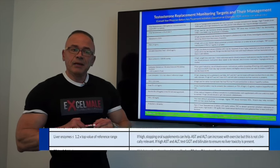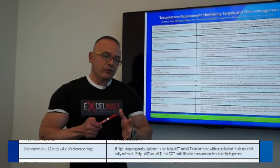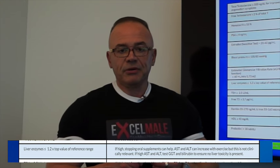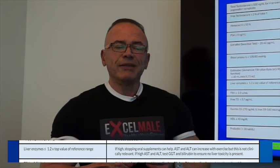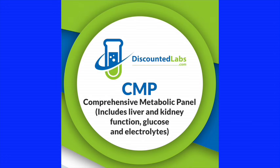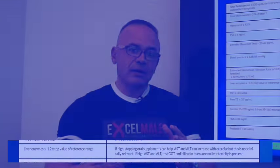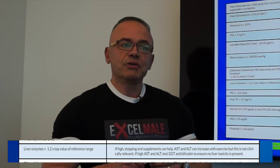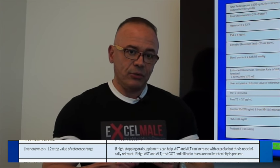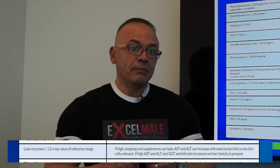Liver enzymes are followed, however I want to be clear: testosterone replacement therapy has not been shown to increase liver enzymes. Only the old oral forms of TRT used to cause that problem. Doctors do follow it up. An important distinction: men exercising heavily with weights at the gym may have an artificial increase in AST and ALT — that has nothing to do with liver toxicity. Many doctors don't know that, but there's actually data supporting this observation.